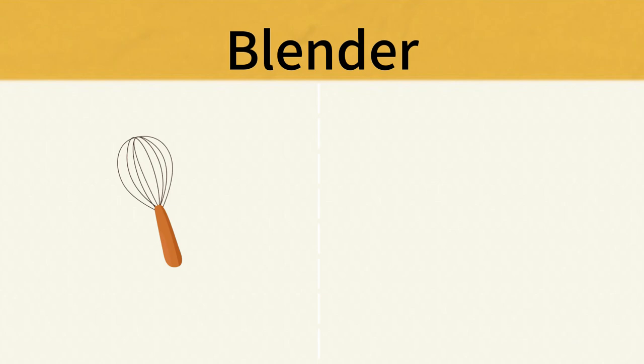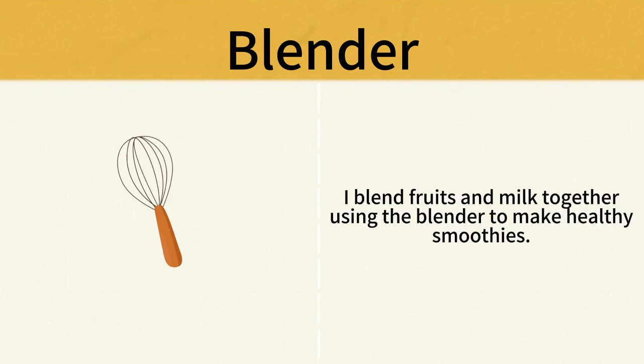Blender. I blend fruits and milk together using the blender to make healthy smoothies. Blender.